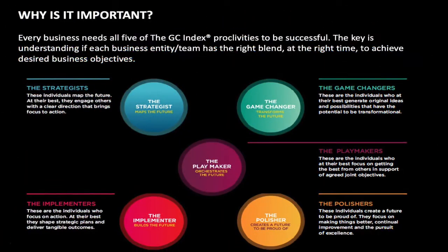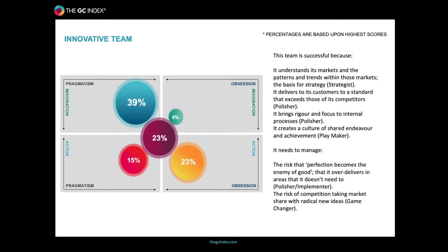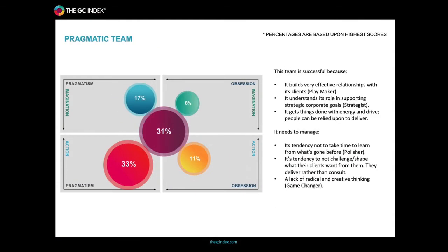Every team needs all five of the GC Index proclivities to be successful. The key is understanding that each business entity has the right blend at the right time to achieve the desired business objectives. Through a GC Index team profile, teams can quickly get into some very purposeful and actionable outcomes with discussions that are business focused.